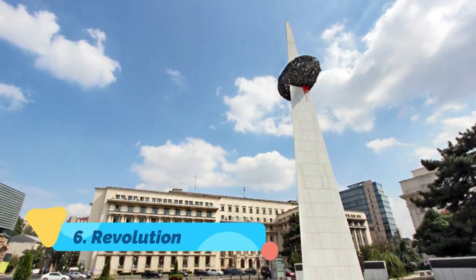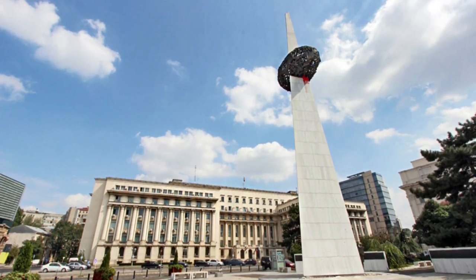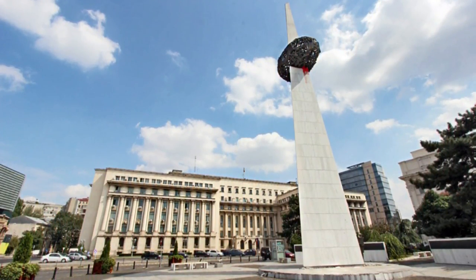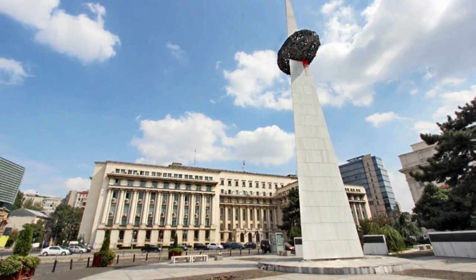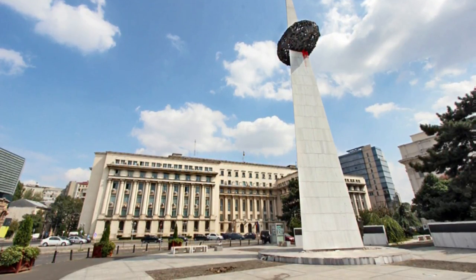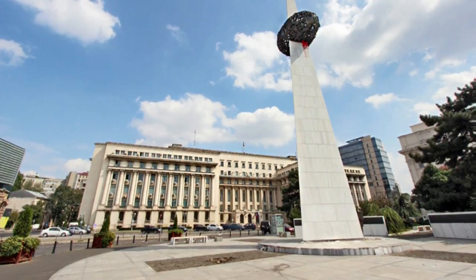Number 6: Revolution Square. Revolution Square earned its name after setting the scene of dictator Nicolae Ceaușescu's final minutes of power in Romania. On December 21, 1989, a coup d'état ensued here with the help of a crowd of more than 100,000, forcing the leader of the Communist Party to flee and changing the course of the country's history.